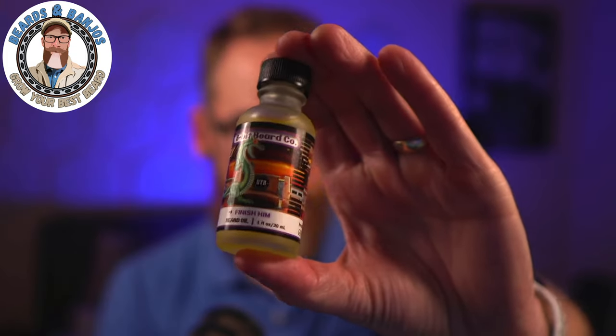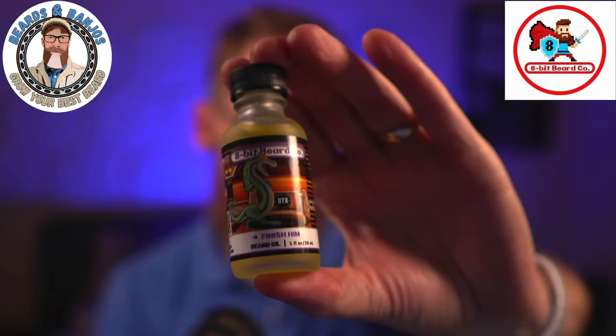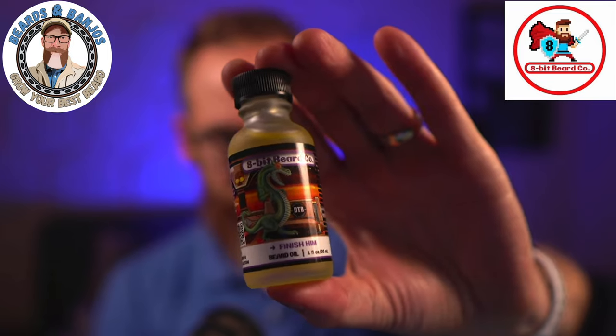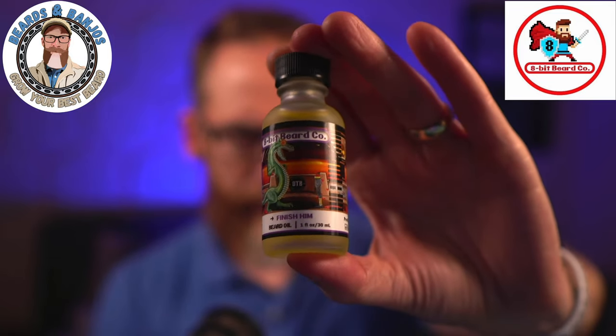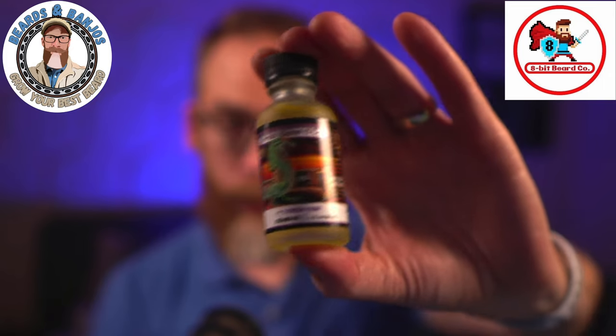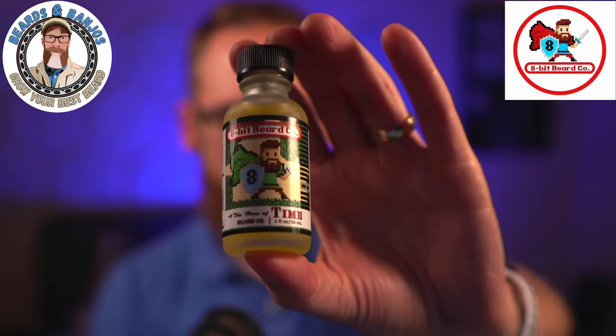Today we're talking about another brand new release from 8-Bit Beer Co. It's called Finish Him and it is a nighttime scent, a collaboration with Daniel the Bearded. The name is a shout-out to Mortal Kombat — at the end it goes 'finish him.' We had Sub-Zero and those other characters. I remember playing that in college. There's also been a re-release of Hero of Time, so I'm going to tell you all about that.